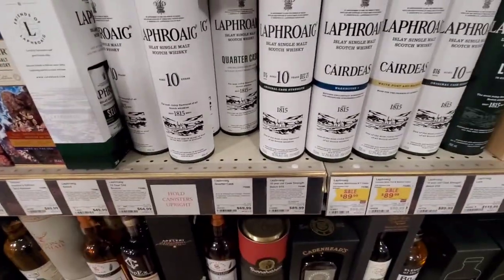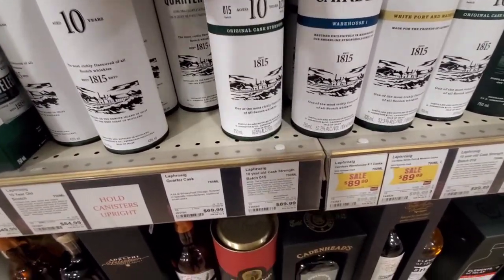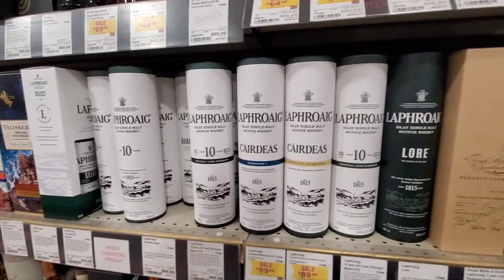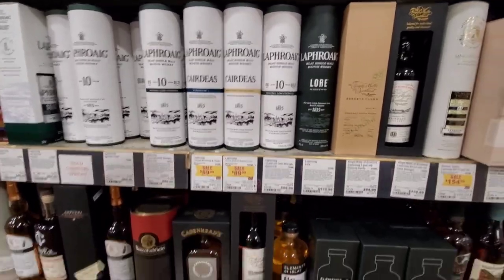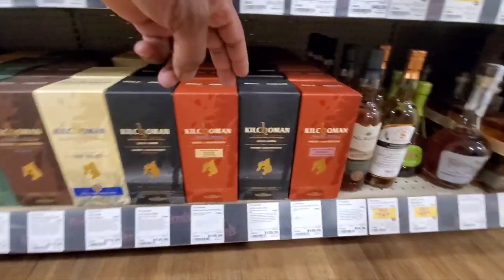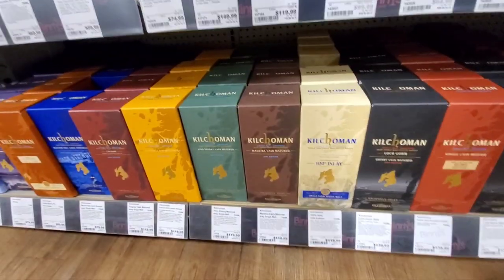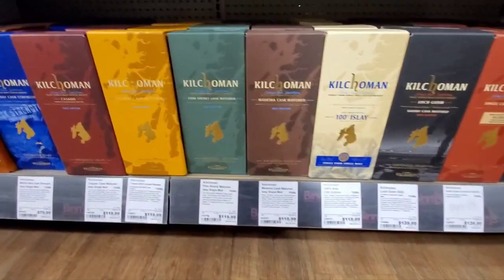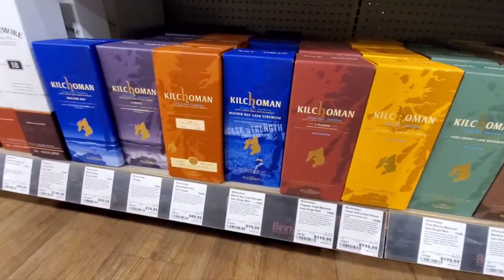All these Laphroaigs here — quarter cask, ten-year cask strength. Damn — this is from December 2021, a couple of years ago. $89.99, Batch 15. Warehouse One — these are the last two. Here's the Kilchoman Loch Gorm right here. I've reviewed this one before but that was a 2022, if I'm not mistaken. It's 122 proof for $139. All these Kilchomans here — straight Kilchoman land.